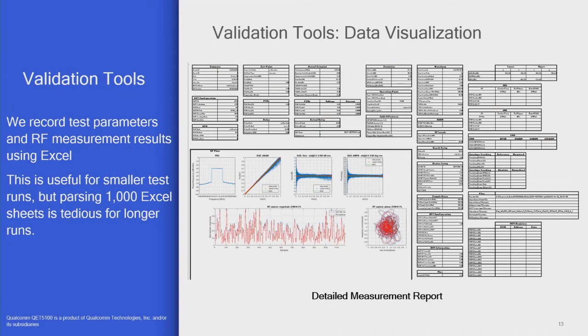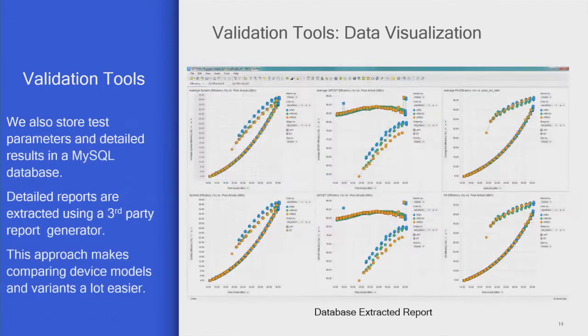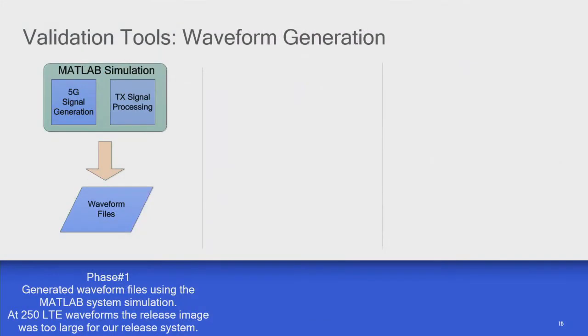When we first joined Qualcomm — the team was acquired three years ago — all the Qualcomm guys loved using Excel for all the results. We still generate Excel spreadsheets, but when you've got a thousand of them it's quite hard to get into the data. So now in parallel we store all the key numeric data into a database and use some third-party tools to pull out the results. When a new chip version comes back, we can quickly run some tests for a few days and get nice detailed reports showing how much better it is.